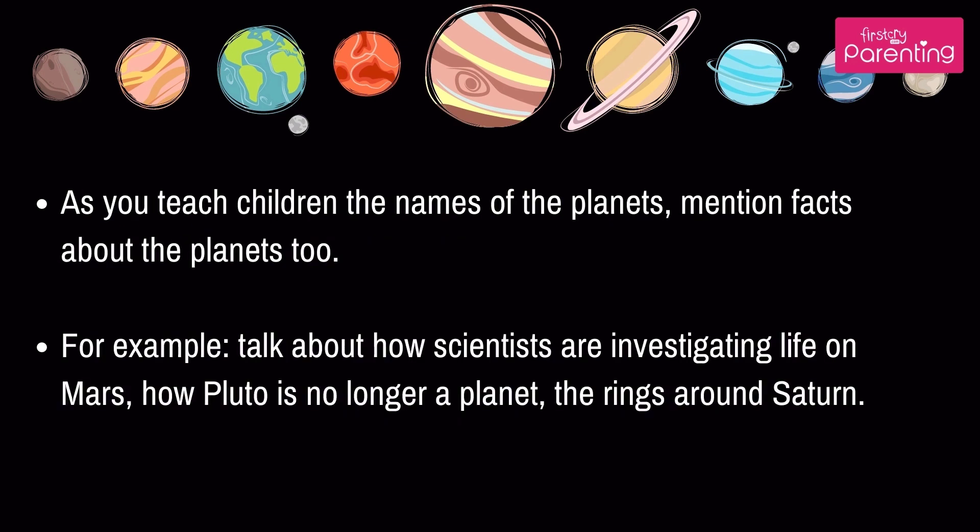As you teach children the names of the planets, mention facts about the planets too. For example, talk about how scientists are investigating life on Mars, how Pluto is no longer a planet, and the rings around Saturn.